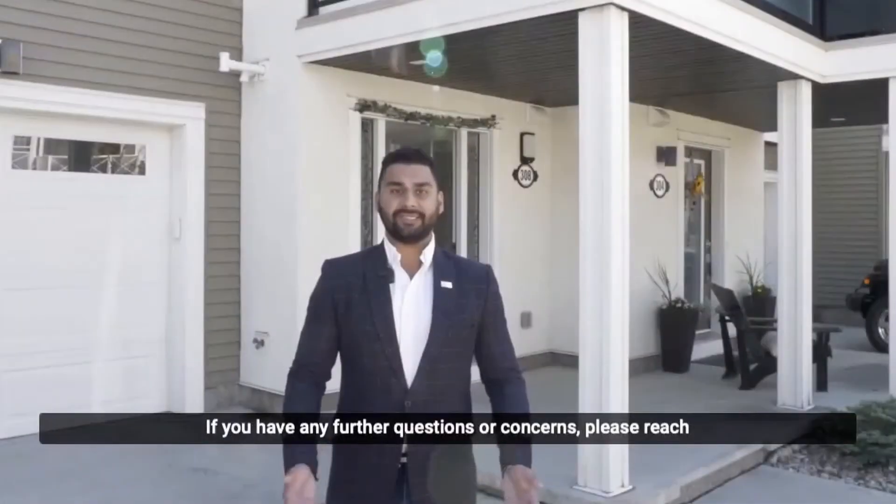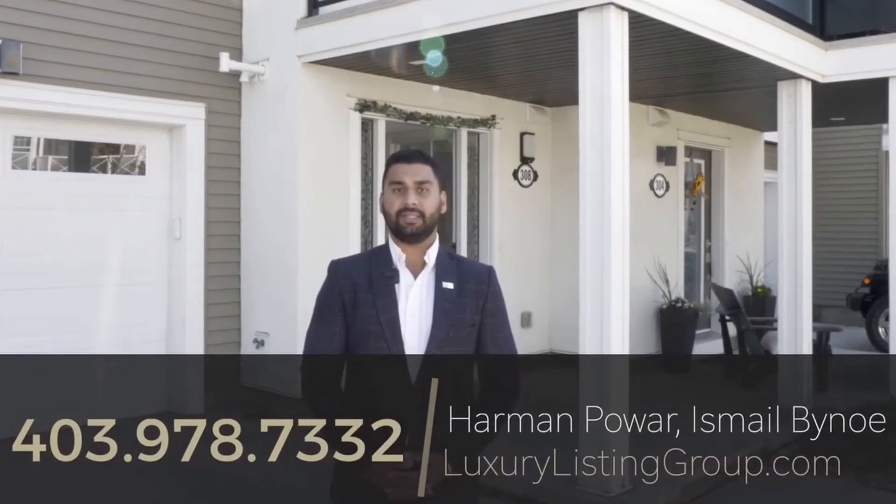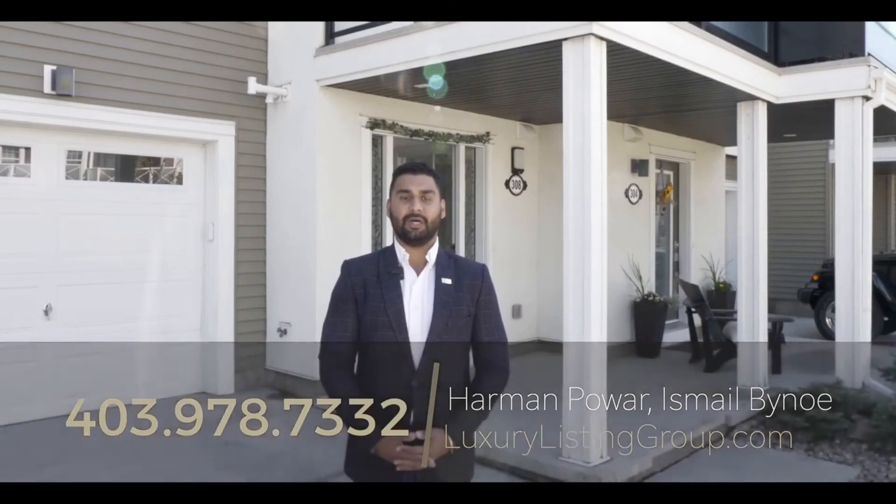Hit that like button and I'll see you in the next one. If you have any further questions or concerns, please reach out to myself or my partner Ishmael. Our phone number is 403-978-7332 or visit our website at LuxuryListingGroup.com.